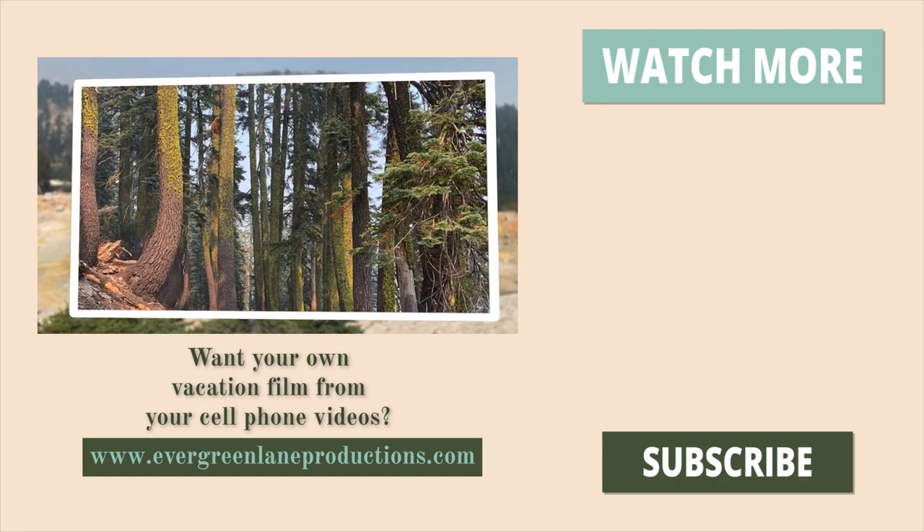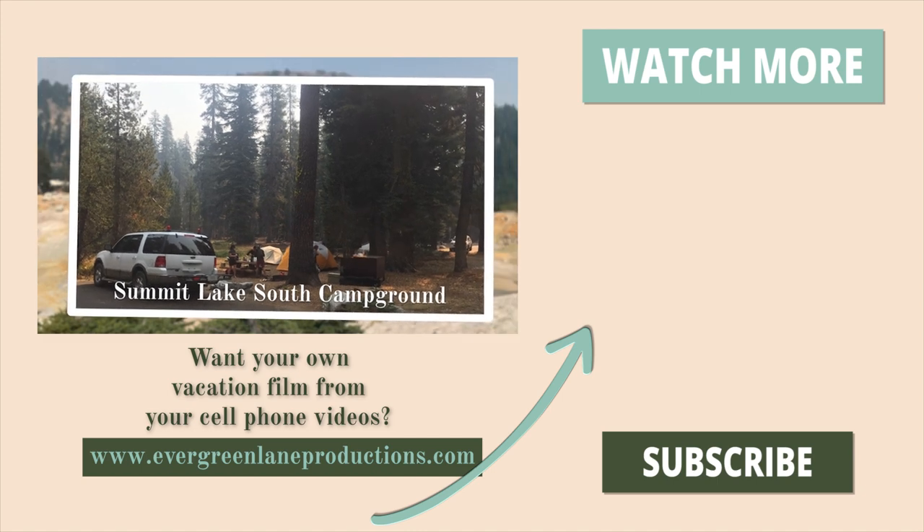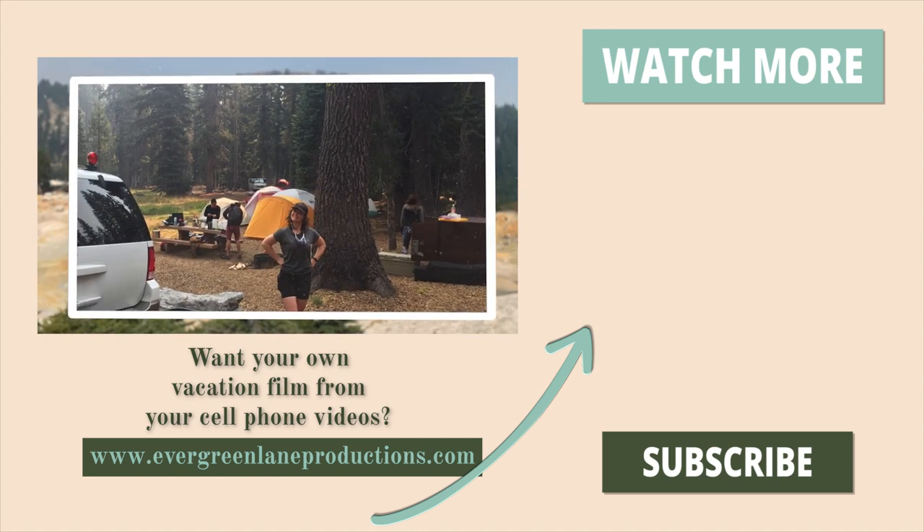If you'd like your own vacation film edited from your cell phone videos, head to the link in the description to learn how we can work together. We'll see you next time.